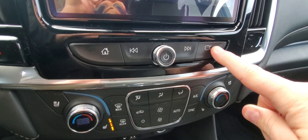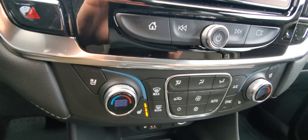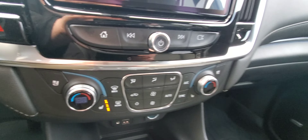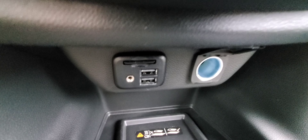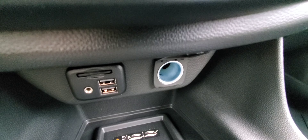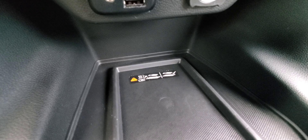You have a secret little cubby hole you can lock. This one has ventilated and heated front seats. You have driver and passenger climate control as well as rear climate control. Below there you've got your SD card slot, USBs, a cigarette lighter style power outlet, as well as your wireless charging.